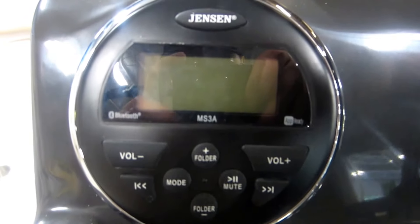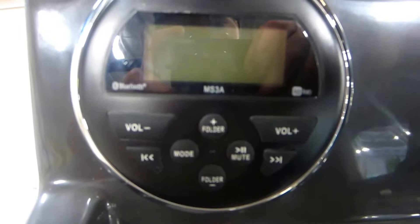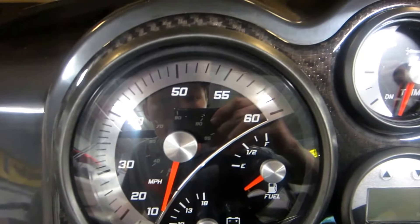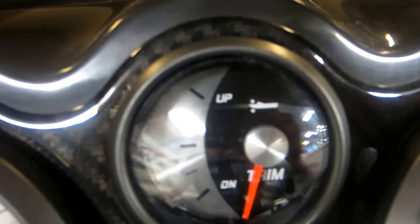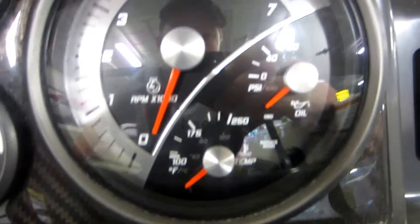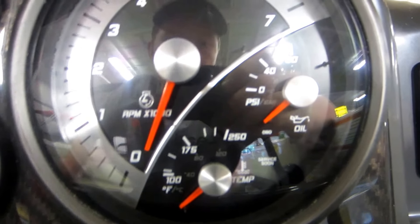Jensen AM FM Bluetooth stereo with AUX and USB inputs. Gauges including speedometer, battery volts, fuel level, trim, tachometer, engine temperature, and oil pressure.